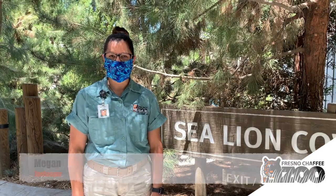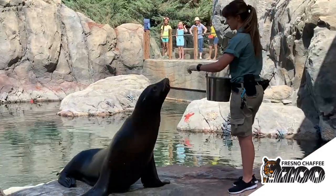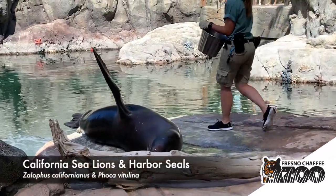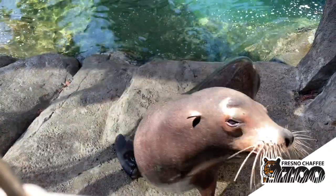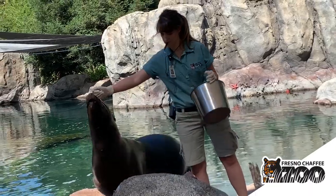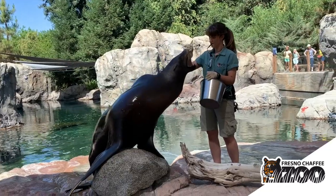Hi, my name is Megan and I'm a zookeeper here at Fresno Chaffee Zoo, and we are at Sea Lion Cove. Our seals and sea lions are part of a group called pinnipeds — they are carnivores of the sea. They have cone-shaped teeth, which are great for catching slippery fish. Here at Sea Lion Cove we feed them three types of food: herring, capelin, and squid.